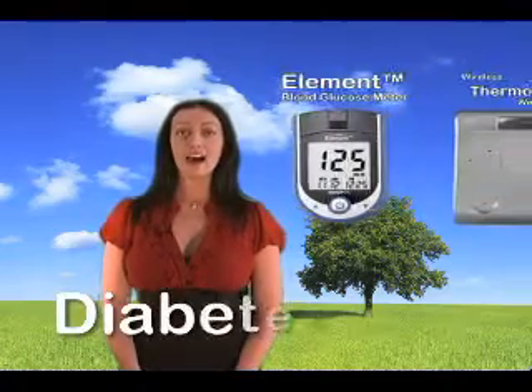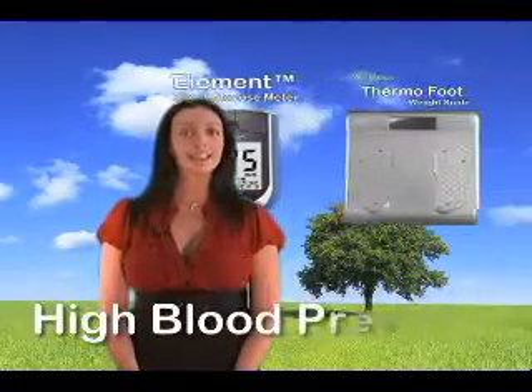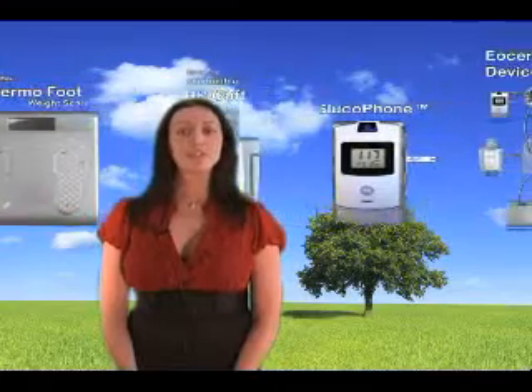If you currently have patients suffering from diabetes, hypertension, high blood pressure, and/or obesity, these products are desperately needed in your organization — not only for the patient's sake, but also to increase your success in managing their diseases more efficiently.